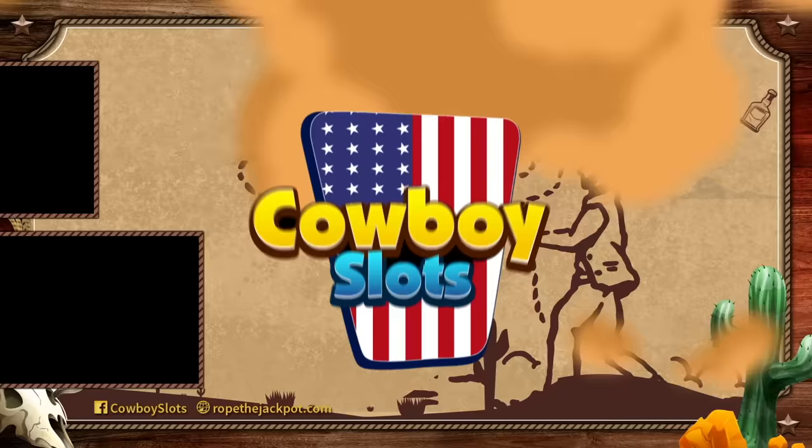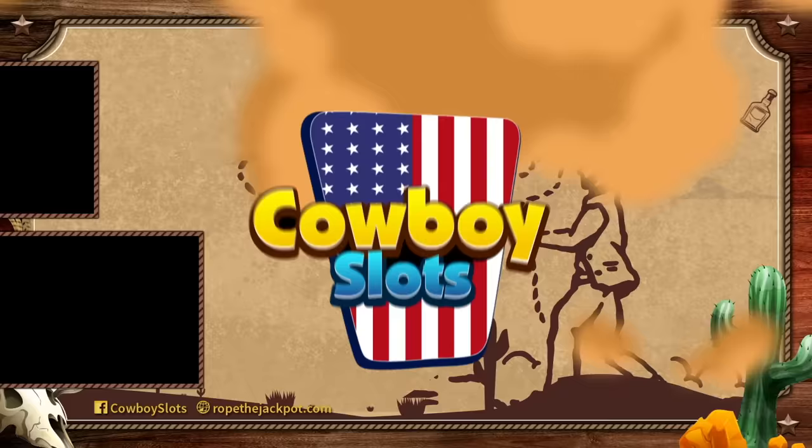Always remember to have fun, stay within your bankroll, and enjoy the game. Thanks so much for watching. Check out these other videos and be sure to subscribe to the channel for more slot tips — it's always free. Visit RopetheJackpot.com for free guides and a whole lot more. Catch you on the next episode.